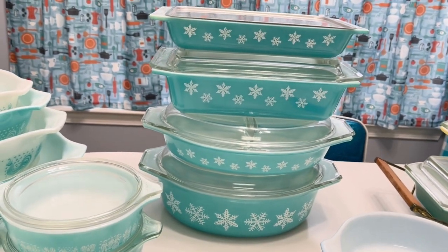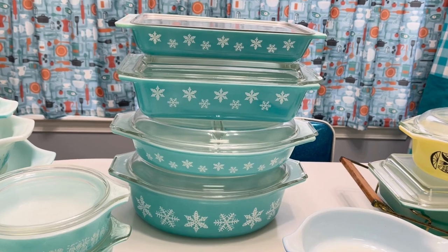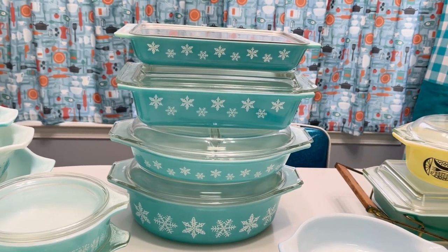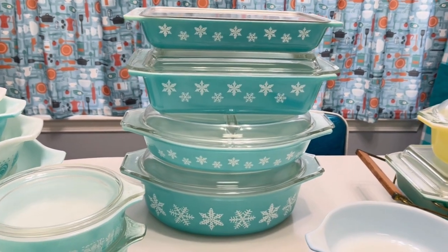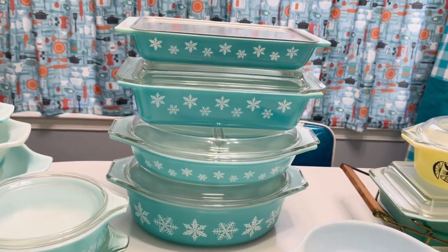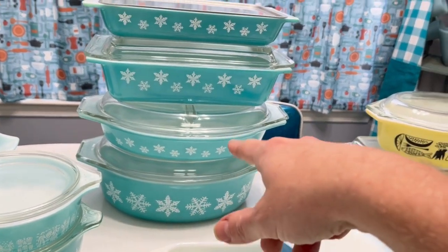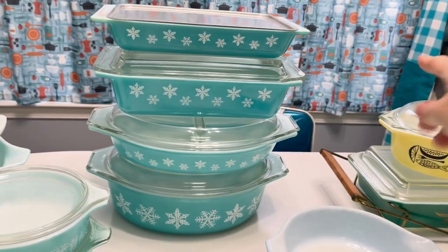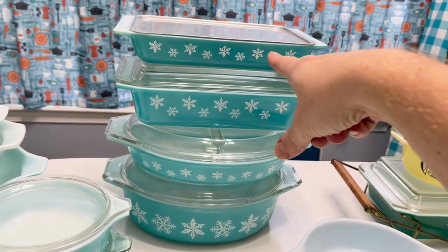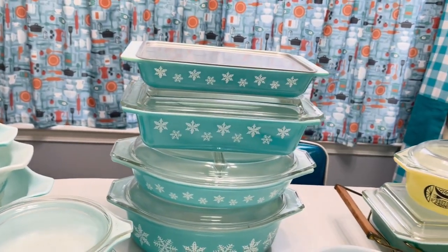They didn't have any mixing bowls with the snowflake. I think these were like the first pieces Pyrex had that had designs on them. So these are all casserole dishes — you got your big two and a half quart, I think that's one and a half, and then these two are called space savers in kind of odd sizes: two quart and one and one fourth. I've baked brownies in that one before.